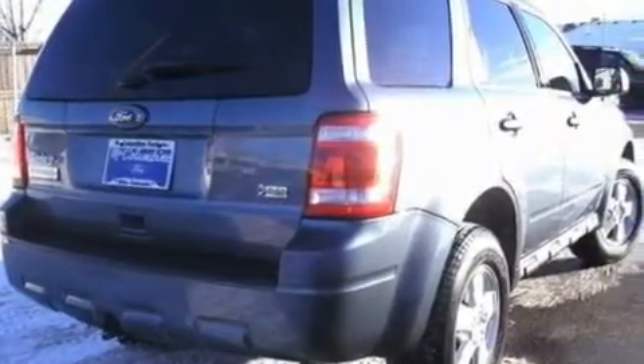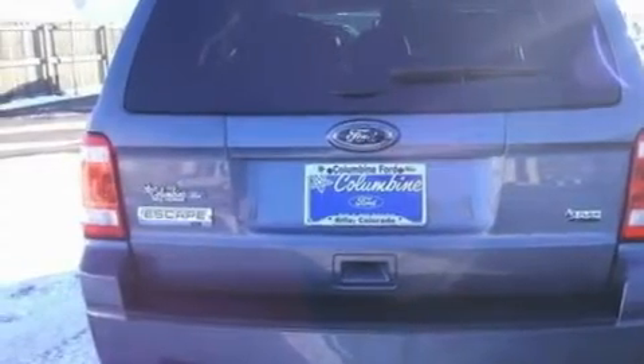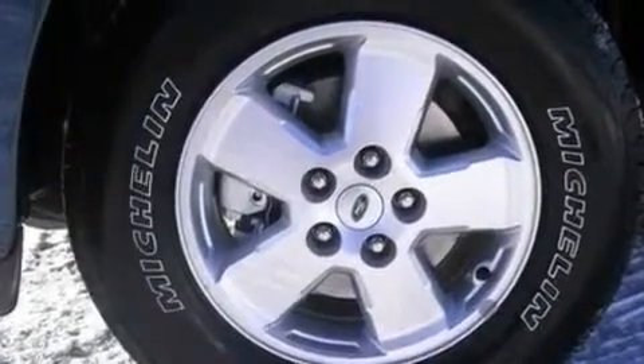Its top features include cruise control, an auto-dimming rearview mirror, an external temperature gauge, a four-speaker stereo system, a leather-wrapped steering wheel, a multi-link rear suspension, alloy wheels, a low-tire pressure indicator, a CD player, and roof rails.